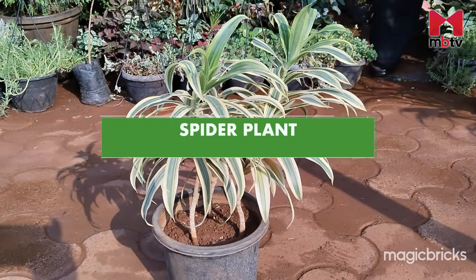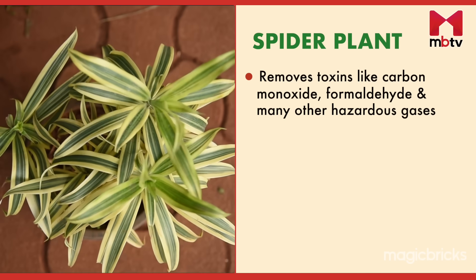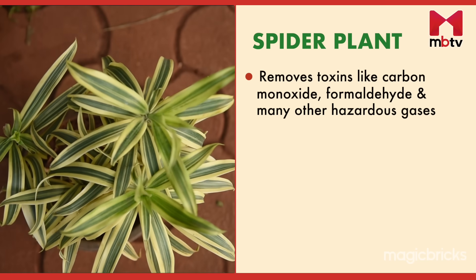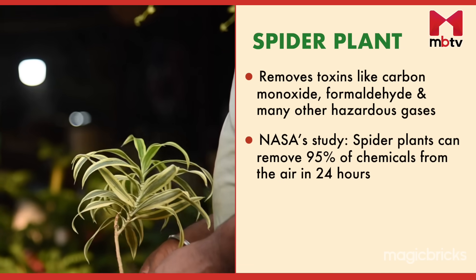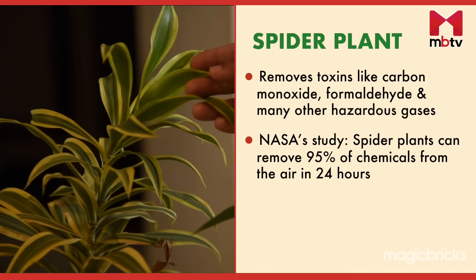Spider plant — it got its name from the shape of its leaves. This plant is known to remove toxins like carbon monoxide, formaldehyde and many other hazardous gases. According to NASA's study, spider plants can remove 95% of chemicals from the air in about 24 hours.